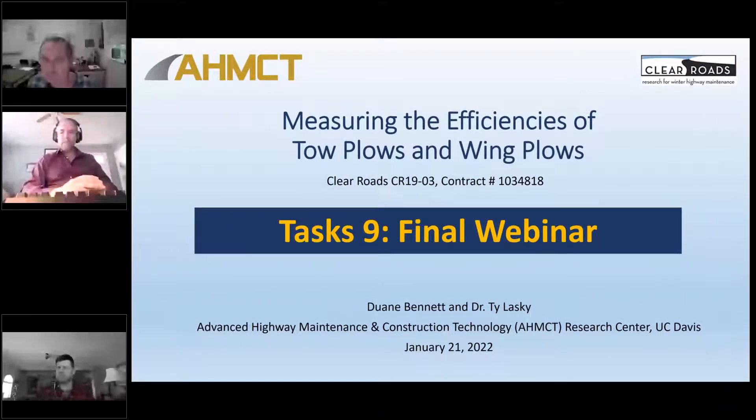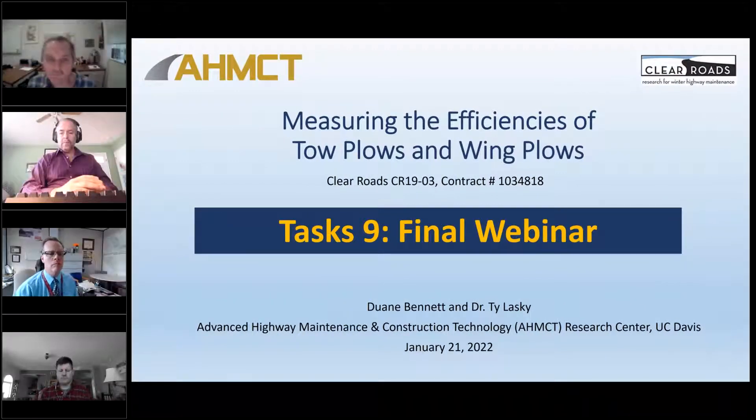This conference will now be recorded. Good morning, my name is Greg Waidley with CTC and Associates, and I'm the Clear Roads Administrator.